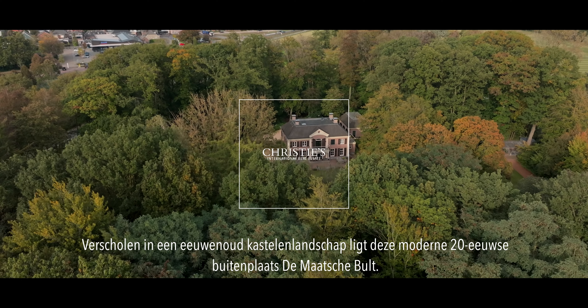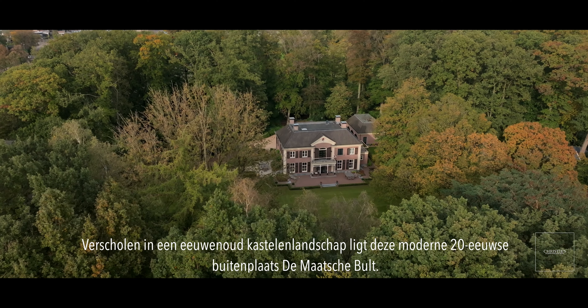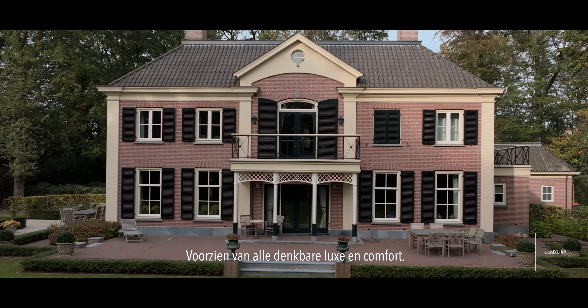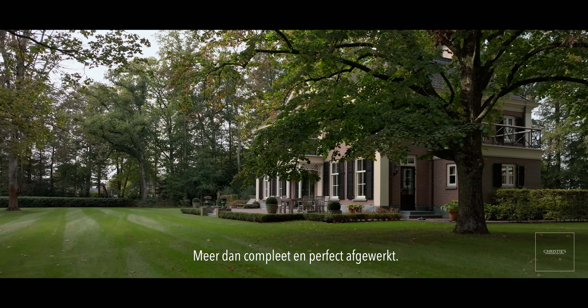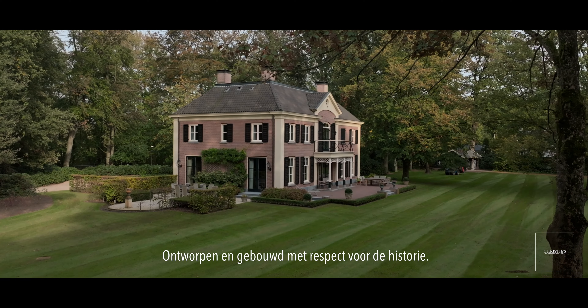Tucked away in an ancient castle landscape is this modern 20th century estate, the Matsu built. Equipped with every imaginable luxury and comfort, more than complete and perfectly finished, designed and built with respect for history.